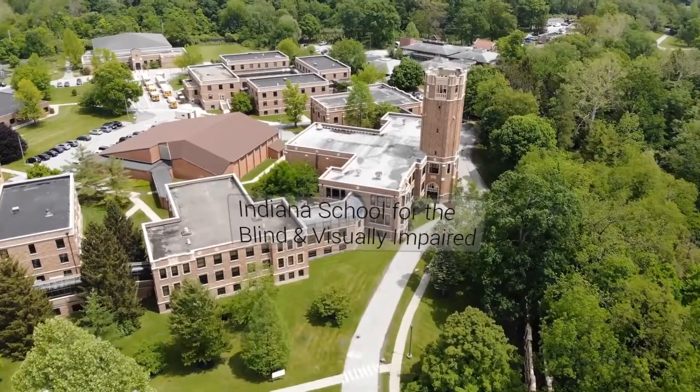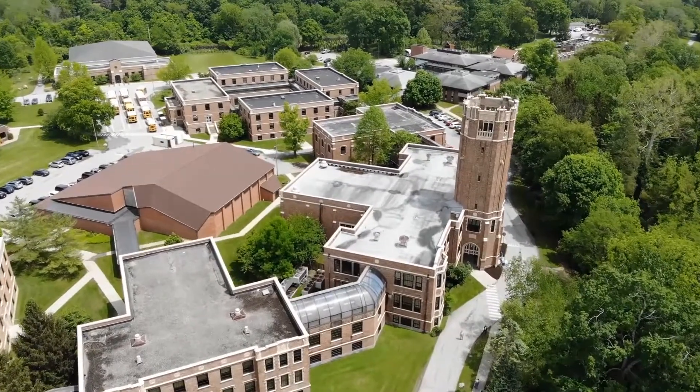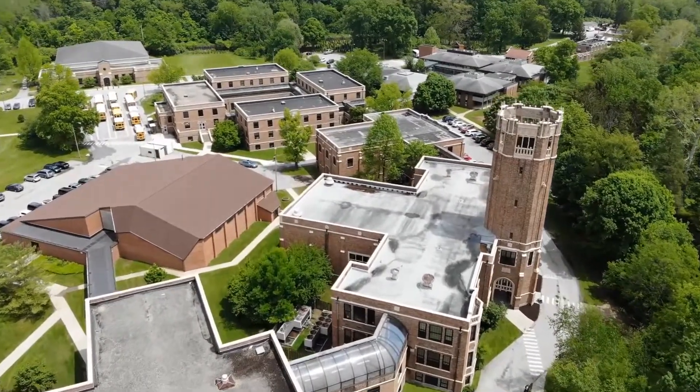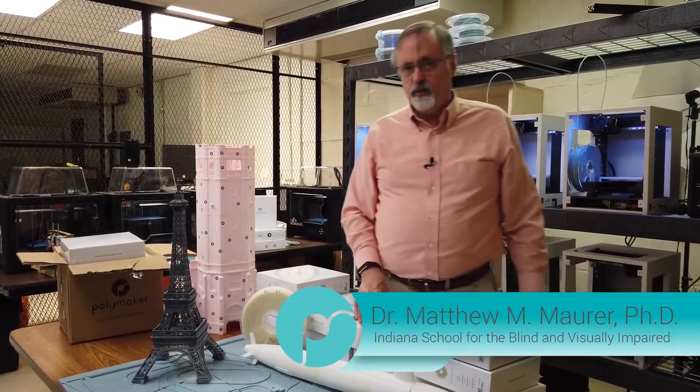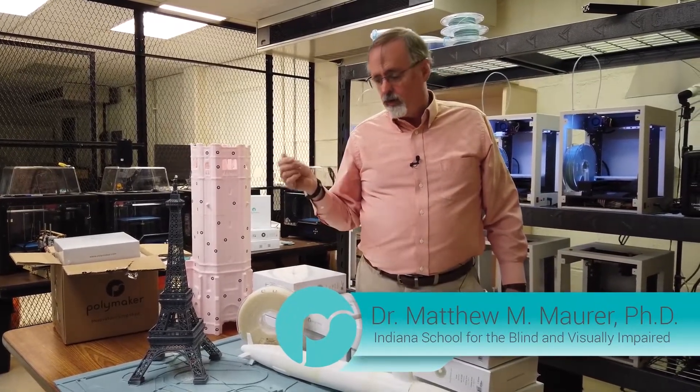Professor Matthew Maurer at the Indiana School for the Blind and Visually Impaired explains how 3D printing is revolutionizing education for visually impaired students. We're seeing 3D printing really start to take off in terms of just a material for the classroom.